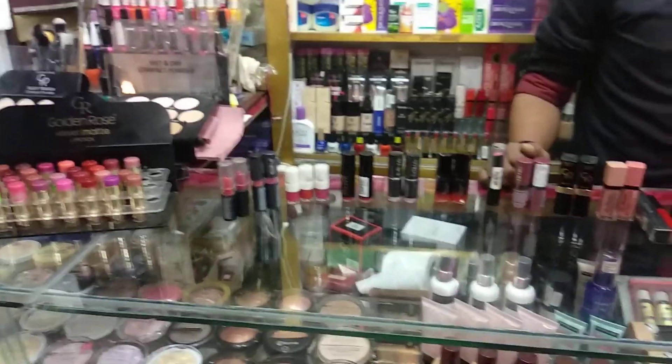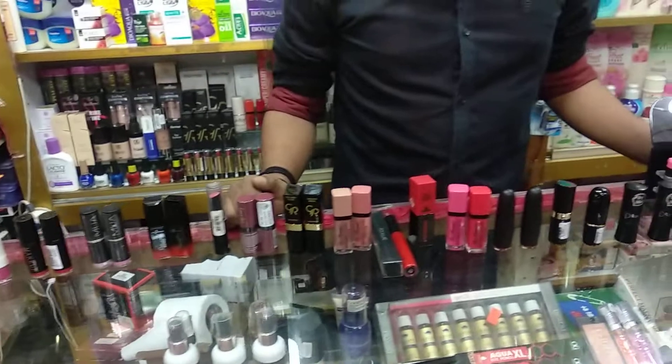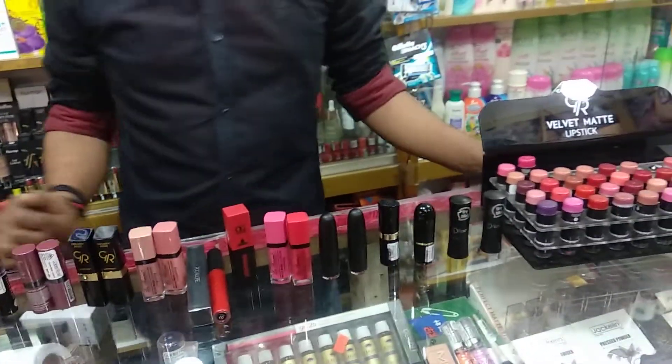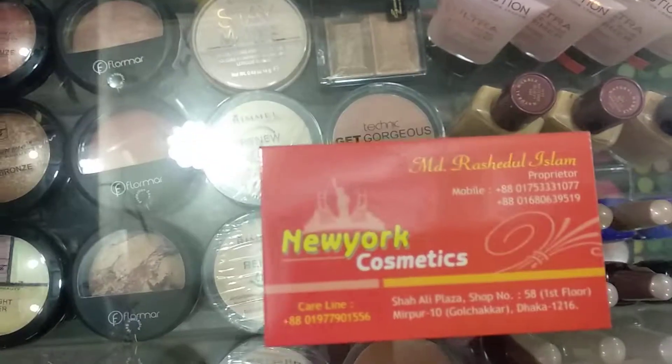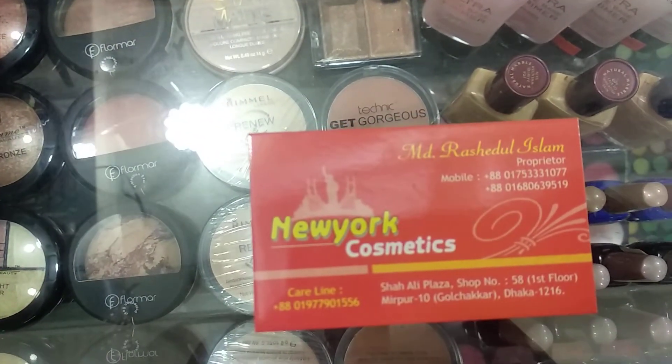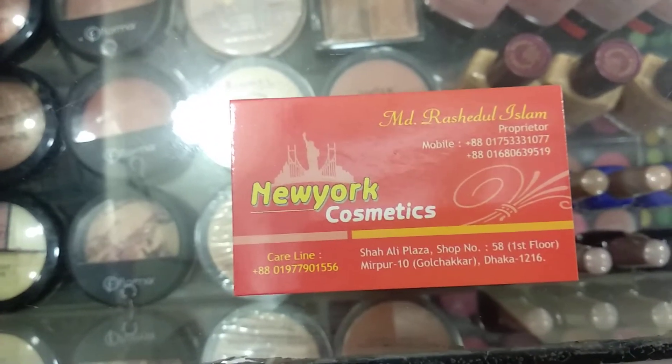It's very different. We don't have a color shade. We don't have the lipstick tester. This is Newart Cosmetics at Shali Plaza — Shop Nang, Fastpool, Mid-Pur, Golachata.